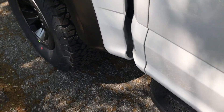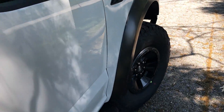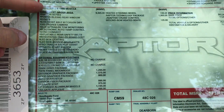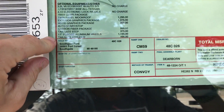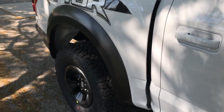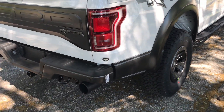The steps have 'Raptor' engraved into them. Looking at the window sticker — it's down in the door, so we'll roll the window up to see it. This one has the equipment group 802A, so it's really loaded. Your optional equipment is all listed there. The total MSRP comes to $72,000. This thing is really a Baja truck.